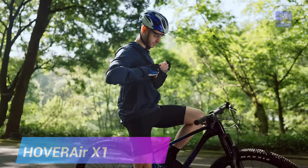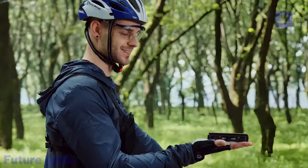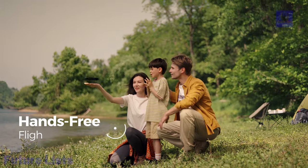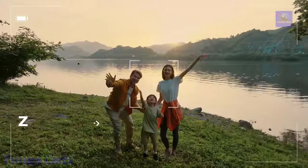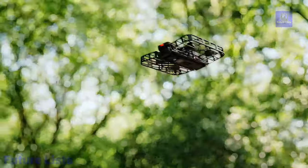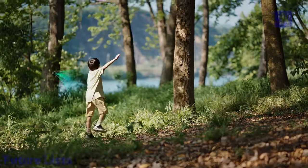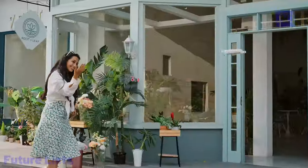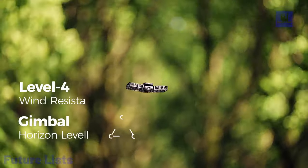Introducing the Hover Air X1 self-flying camera, your pocket-sized drone revolutionizing portable action cameras. With a three-second palm takeoff, it effortlessly launches from your hand, eliminating complexity. Weighing a mere 125 grams and foldable for ultimate portability, it's FAA registration-free. Explore hands-free flying with pre-programmed flight paths like Hover, Follow, and Bird's Eye. Advanced tracking at 15 mph ensures it captures your dynamic moments, perfect for sports enthusiasts. Shoot stunning 2.7K at 30 fps and 1080p HDR videos with a triple stabilization system for smooth effects. Real-time monitoring and manual control via the Hover X1 app enhance your aerial creativity.